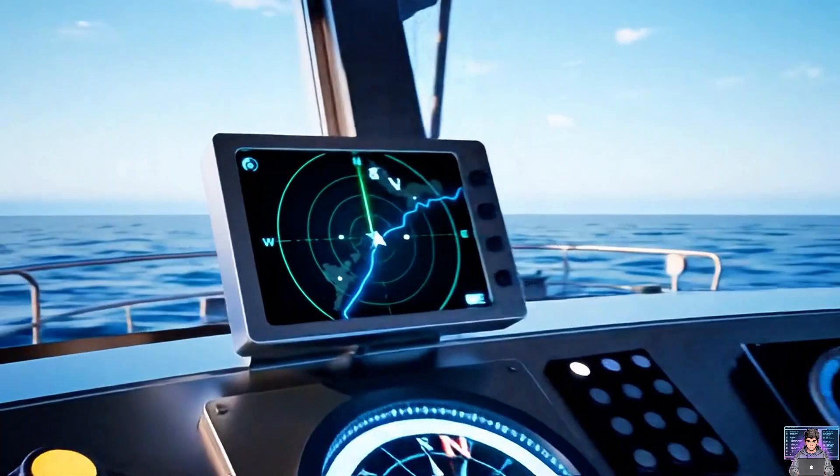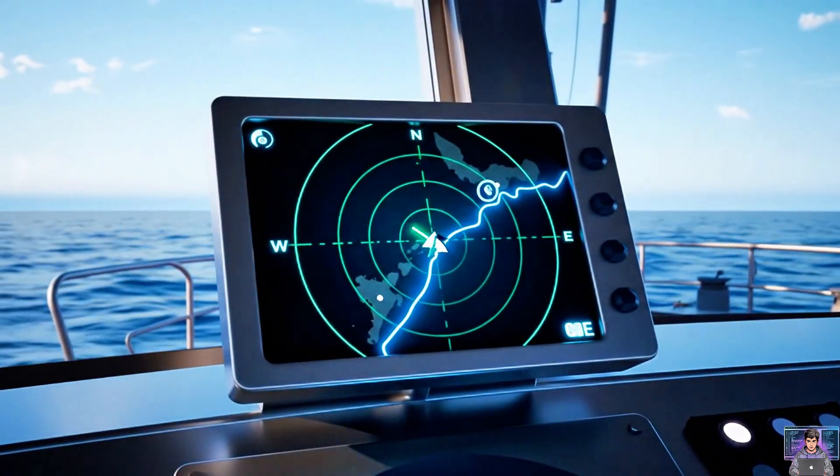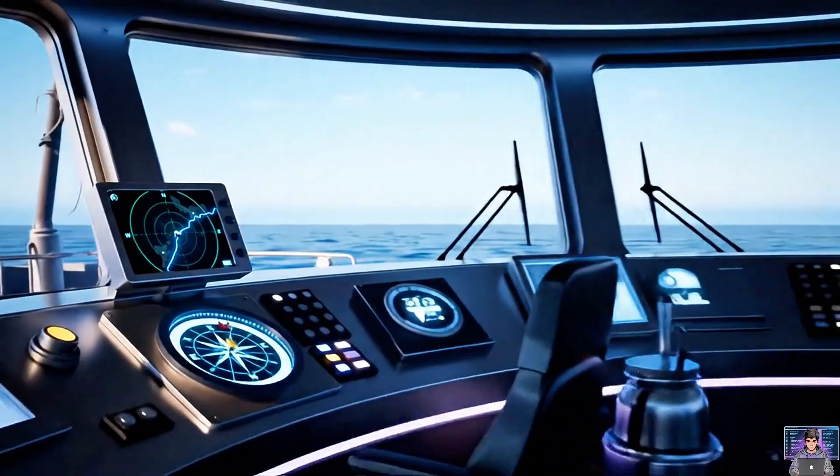Navigation is crucial. Compass, radar, and GPS guide ships, finding their way across vast, open seas.